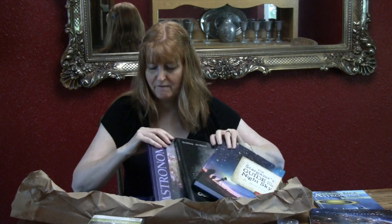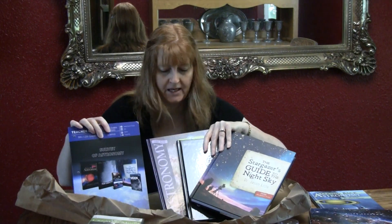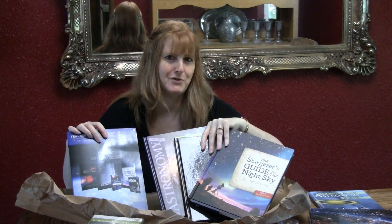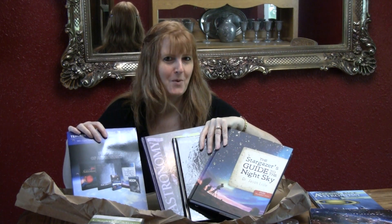So this was our unboxing of this Survey of Astronomy. I am looking forward to this school year, and I really love this curriculum. I am Susan Evans from SusanEvans.org. Thank you.